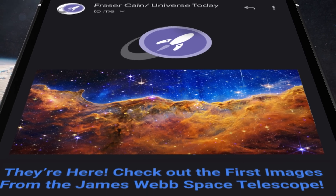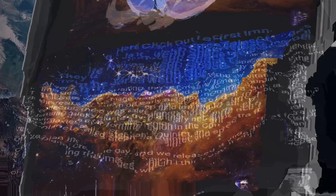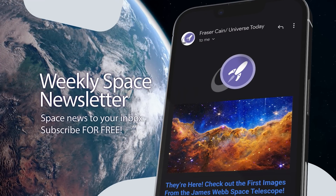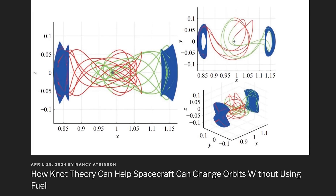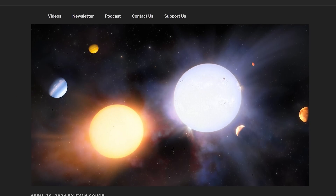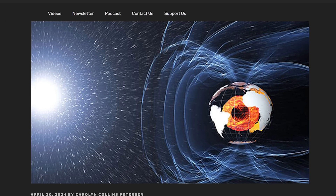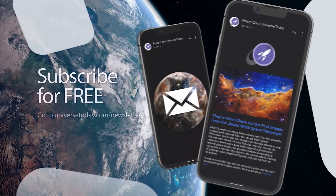You're watching a video version of Space News, but I also write a weekly email newsletter for Universe Today, which goes out to about 70,000 readers. It's completely free, I write every word, and there are no ads. This week's stories include how knot theory can help spacecraft change orbits without propellant, how binary stars can form in the same nebula yet not be identical, and evidence for Earth's magnetosphere 3.7 billion years ago. Go to universetoday.com/newsletter to sign up.